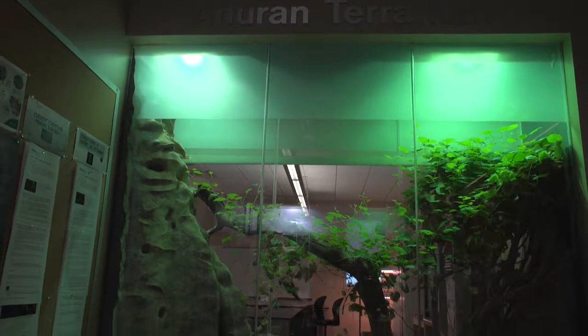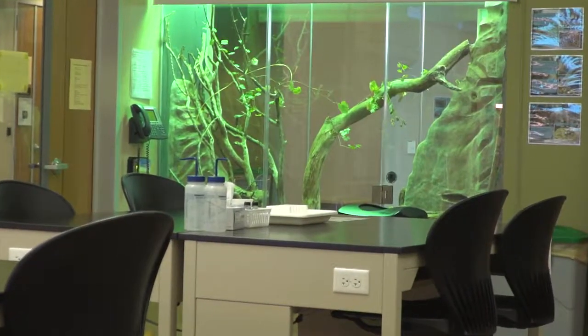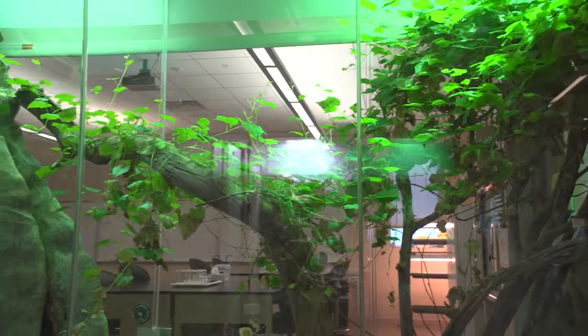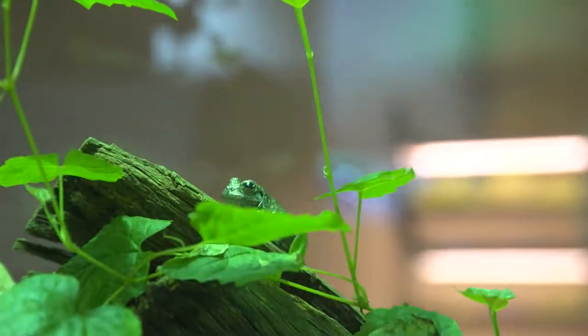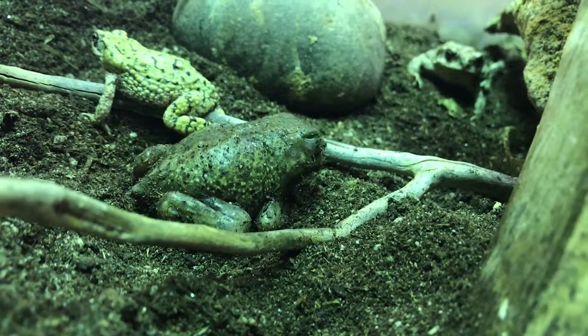The Anuran Terrarium is viewable from both the hallway of our Saguaro building and from inside one of our life science laboratories. The word Anuran means tailless amphibian, such as a frog or a toad. The habitat features a diversity of frogs and toads native to the state of Arizona.